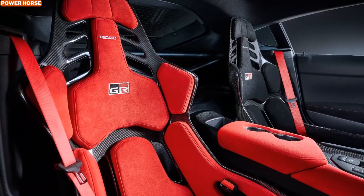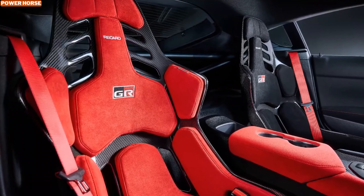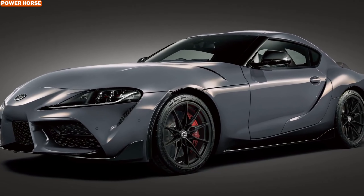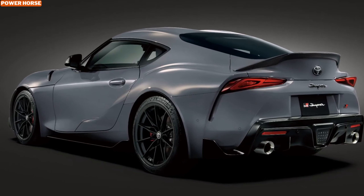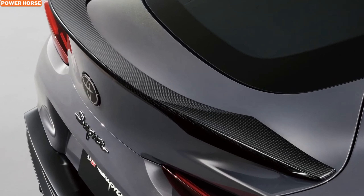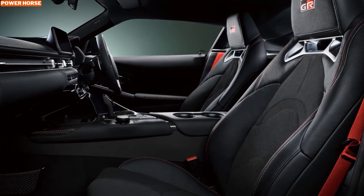While the A90 Final Edition is the star of the show, Toyota is also introducing a revised Supra 3.0 model globally. This partially upgraded variant, set to launch in January 2025, includes features like reinforced aluminum stabilizers, a carbon fiber ducktail spoiler, and matte black wheels. Inside, subtle touches like red stitching and Alcantara accents enhance the sporty yet refined feel. For European markets, the new Supra Lightweight Evo brings further excitement, offering a more driver-focused experience with carefully selected performance upgrades.